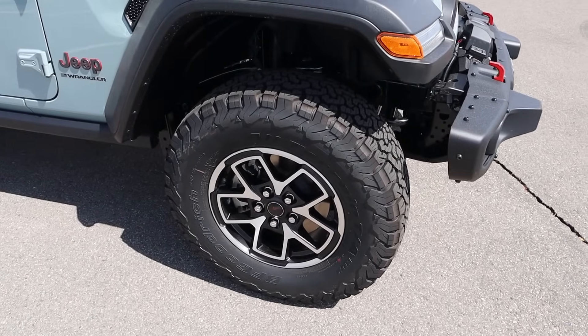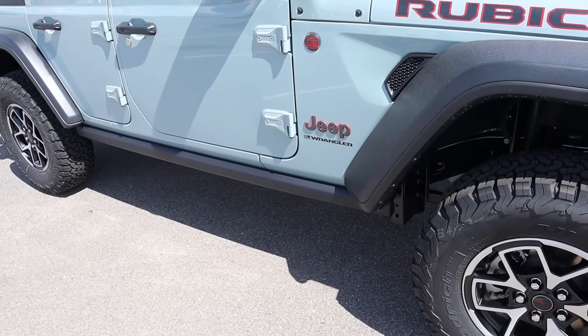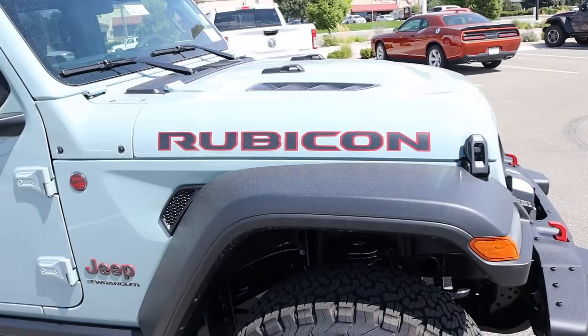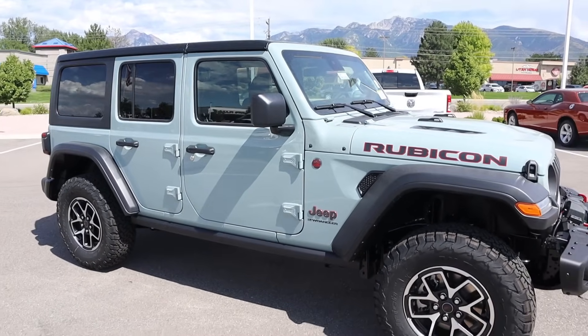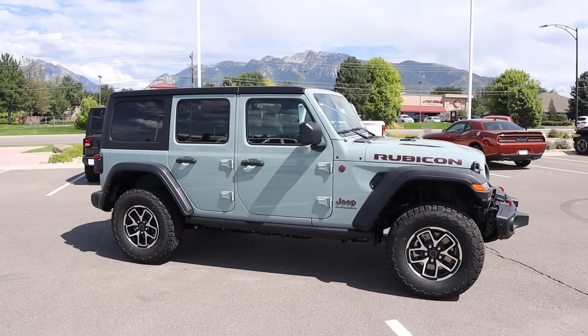It gives this a really cool off-roader appearance. Around the side, the Rubicon gets 33s wrapped around 17-inch wheels as standard. You've got rock rail protection, and it is lifted a little bit more compared to a regular Wrangler. Plenty of Jeep badges, Rubicon badges, all of that. Here's your full side view so you guys can kind of see the stance on this. This one's a hard top and it's not painted.